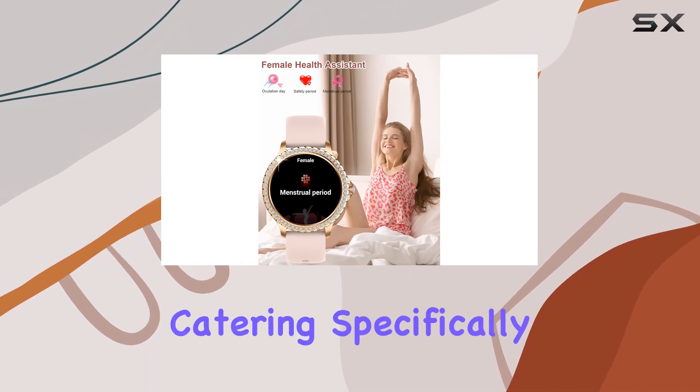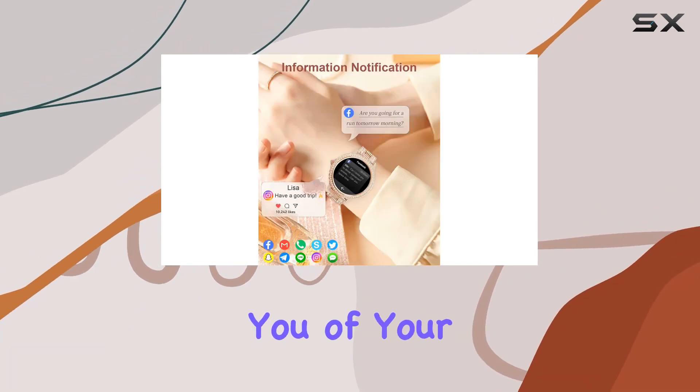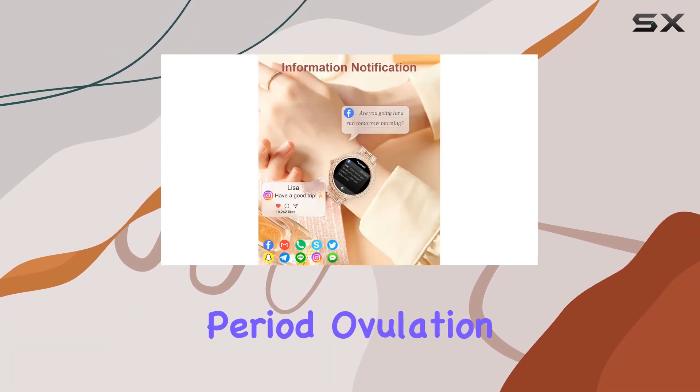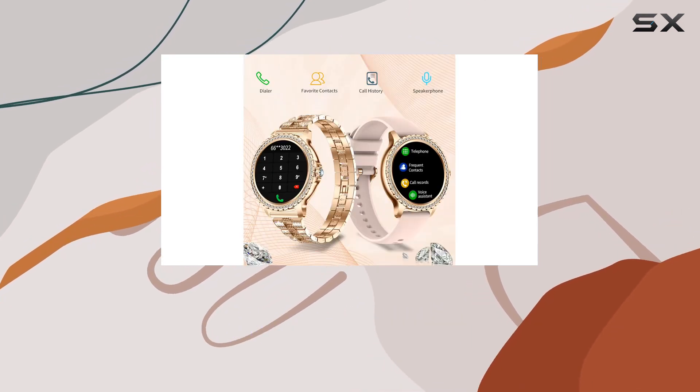One unique feature catering specifically to women is the menstrual cycle function reminder. Predicting and reminding you of your physiological period, ovulation, and more, it's a thoughtful addition for those who want to track and manage their reproductive health.